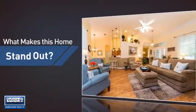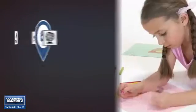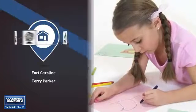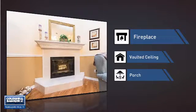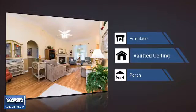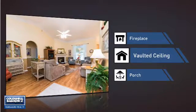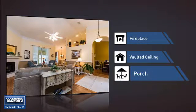But let's talk about what really makes this home stand out. Parents will be happy to know that it's located near several schools. This home also features some other great amenities — like a fireplace for keeping you warm and cozy on cold winter nights, a vaulted ceiling for an elegant look that gives you a feeling of greater space, and a porch so you can enjoy some fresh air while reading your favorite book.